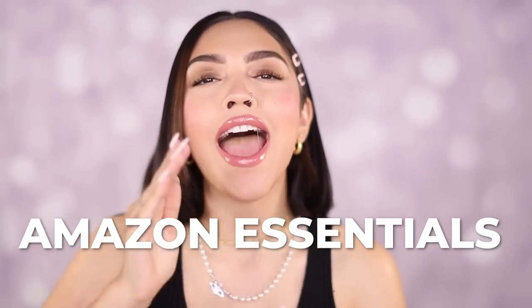Amazon essentials every girl needs. In this video I'm going to dive deep — we're going to talk about fashion, makeup, and hair care. Just things that I feel like every girl needs to better their life. And we're going to get started right now.